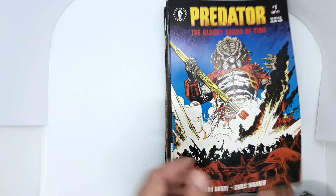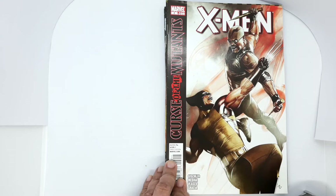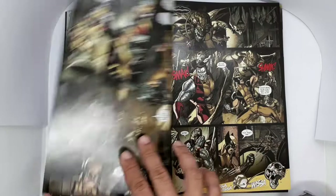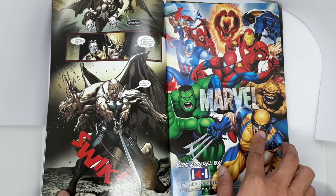Next, we have X-Men number 2: Curse of the Mutants, with an amazing cover by Adi Granov. I like Blade and I buy a lot of Blade-related comics, and I also like the art of Paco Medina. Look at this beautiful rendition of Blade — really, really good interior pages on this one.